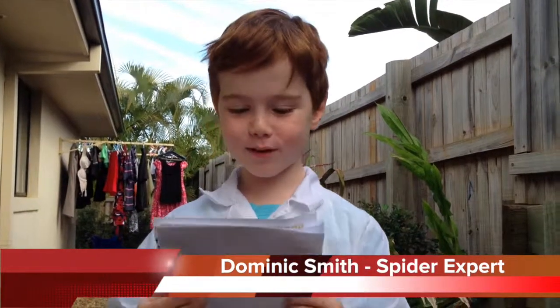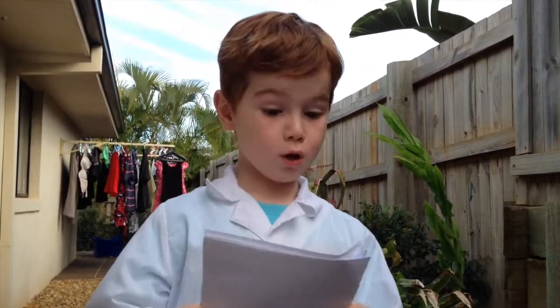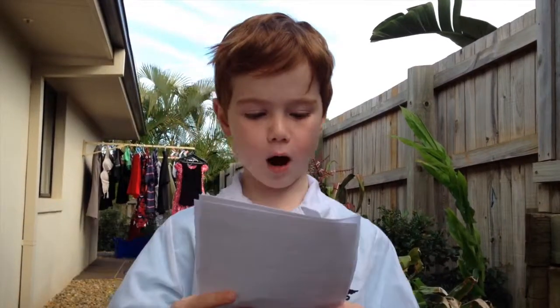Hello everyone, welcome to another amazing episode of the Super Spider Show. Today we are going to study a common Australian spider called the bird dropping spider.